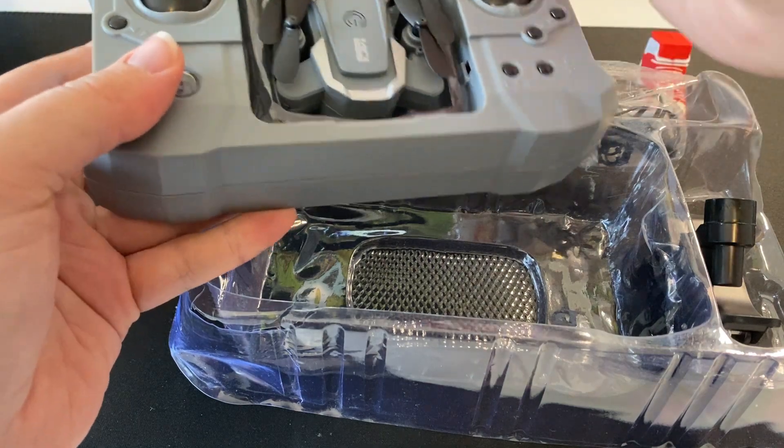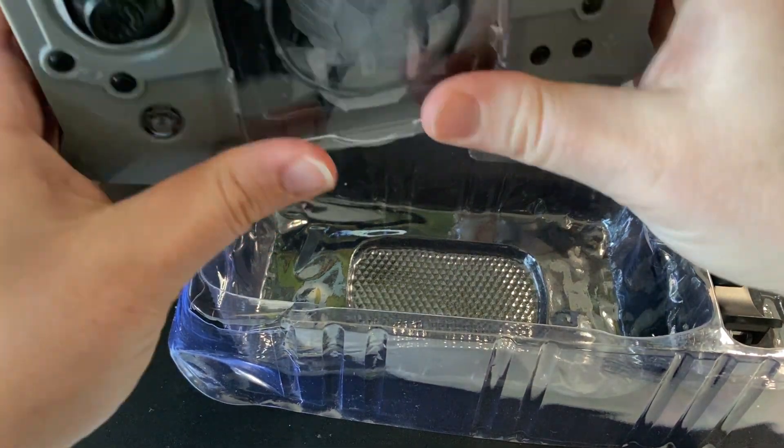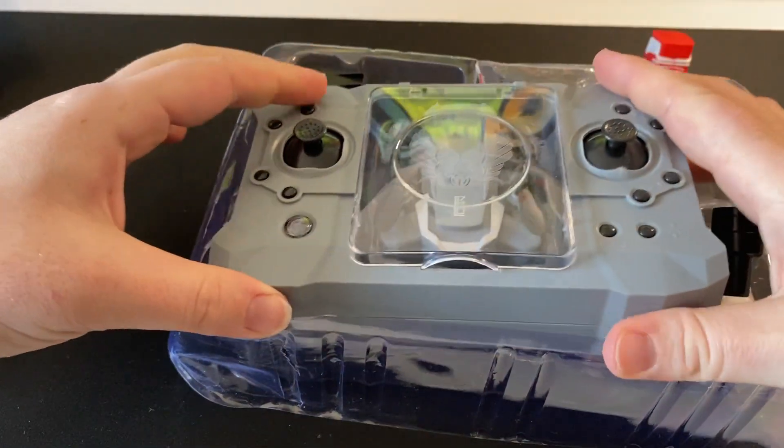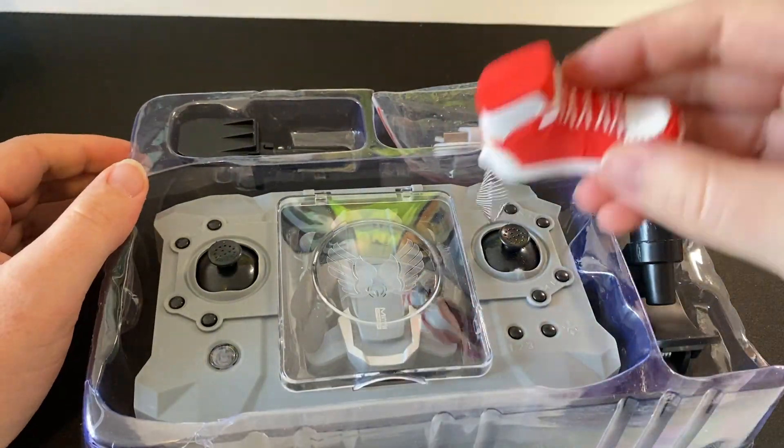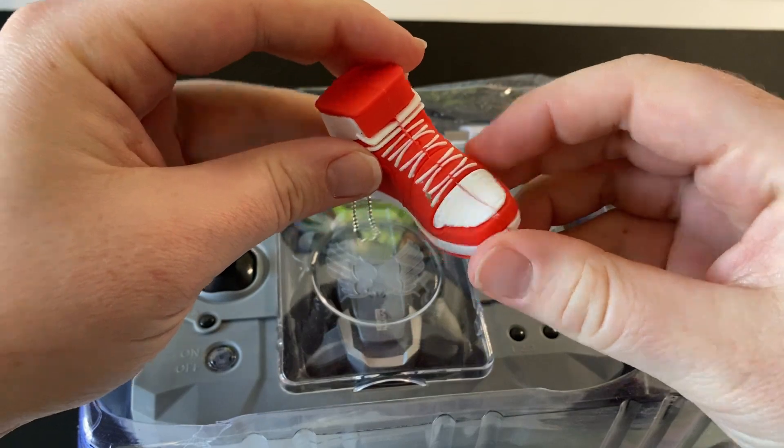That's going to do it for today. If there are any boxes that you saw on there that you'd like to see me open, go ahead and shoot a comment down below and I'll see what I can do. Until next time, we'll see you then.